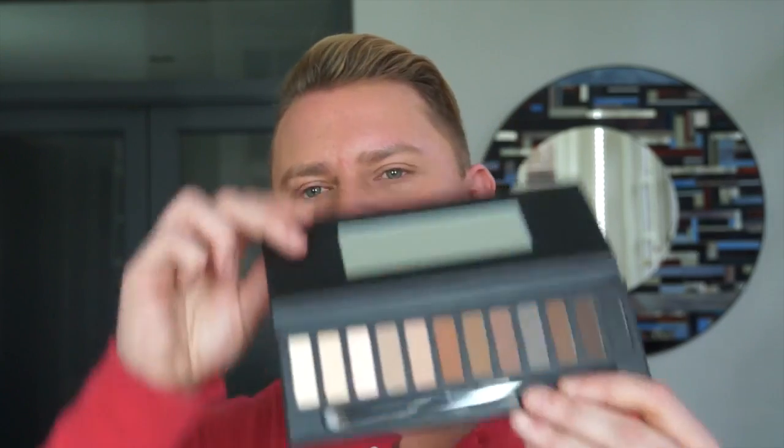Now, the eyeshadow palette — I actually helped to create this palette. I was a consultant on it, so I helped to pick the colors and the textures so that we could create a palette that was beautiful. We wanted an entire range of matte wearable brown eyeshadows with only one shade that had a shimmer in it, so you could create the most subtle neutral eye for the day or go all-out glamour with a dark smoky eye — whatever you wanted.